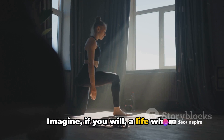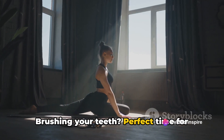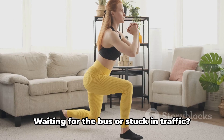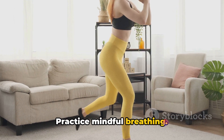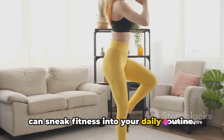Imagine a life where mundane tasks are transformed into fitness opportunities. Brushing your teeth? Perfect time for some calf raises. Stuck at your desk? Squeeze those glutes. Waiting for the bus or stuck in traffic? Practice mindful breathing. These are just a few examples of how you can sneak fitness into your daily routine.